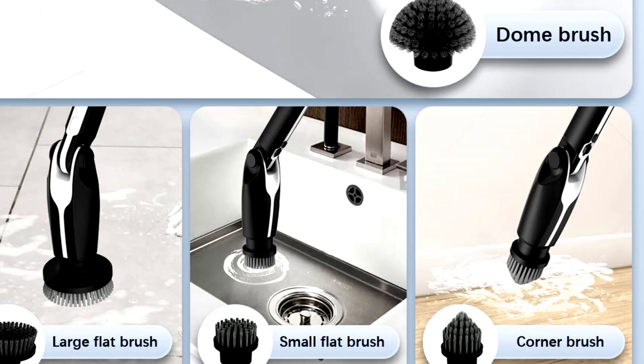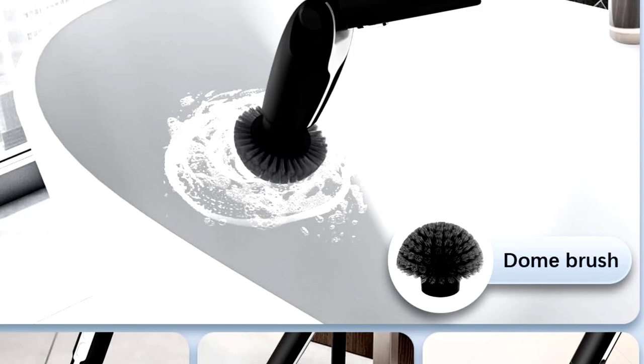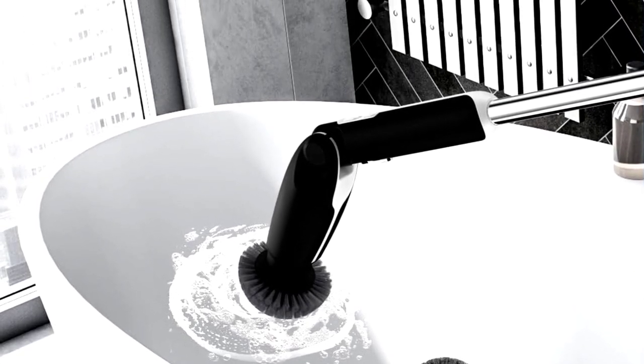Perfect for the bathroom, floor, or even the ceiling if you're feeling ambitious. The Libyan Scrubber makes scrubbing grime feel less like a chore and more like a power move. Now you just need to find an excuse not to clean.